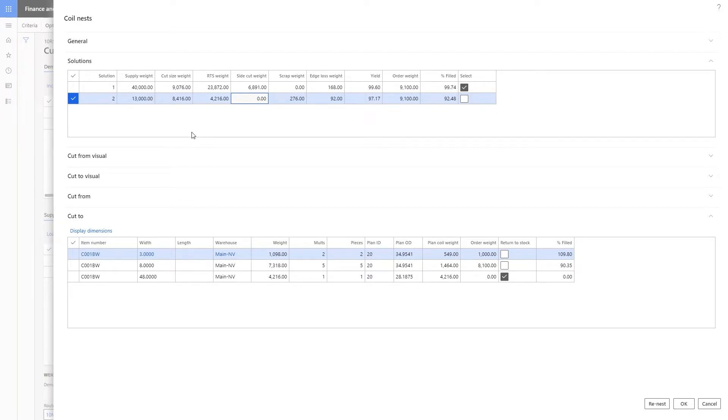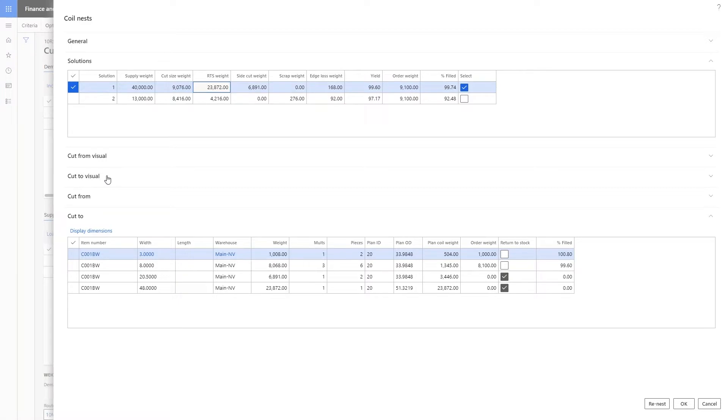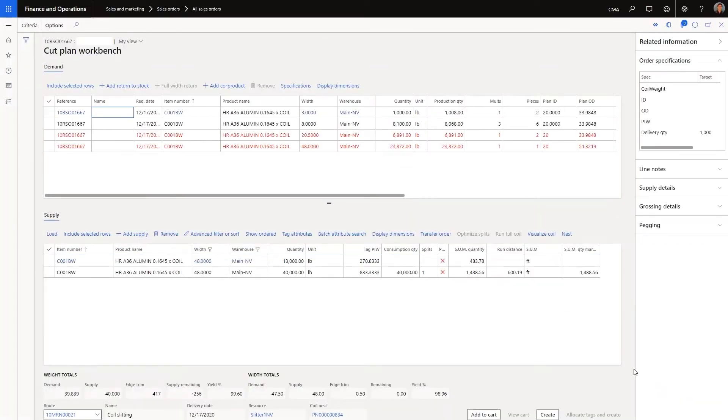Now we're at a decision point. The production planner may want to minimize scrap and get as close as possible to the customer order, in which case they would use solution 1. Or the planner may want to minimize side cuts and use smaller master coils when available, in which case they would use solution 2. In this case, we're going to select solution 1, which most closely matches our customer demand. After clicking OK, the system populates the slitting workbench with all the relevant information from the nest, and the production planner can continue on with their normal job.